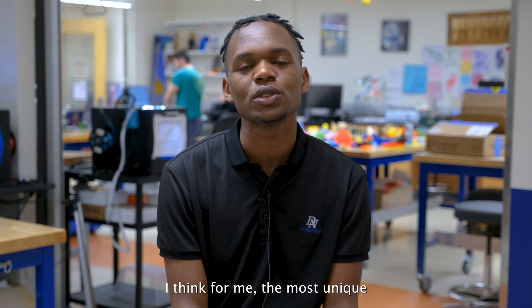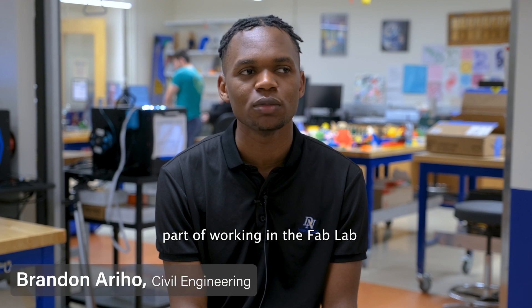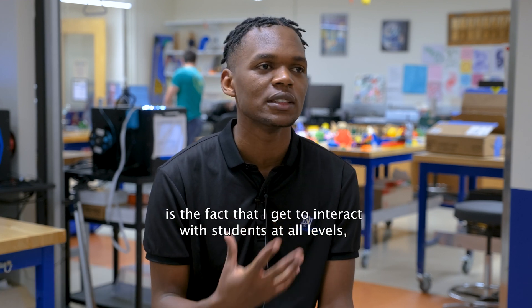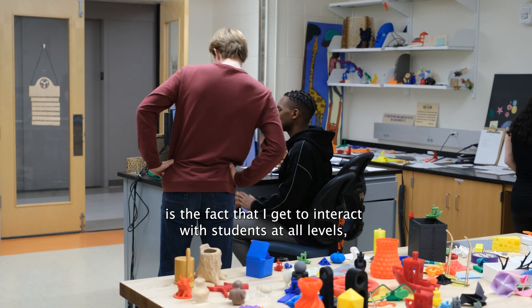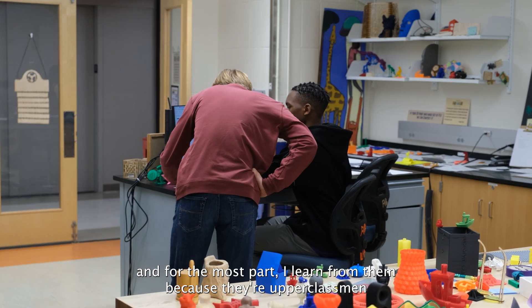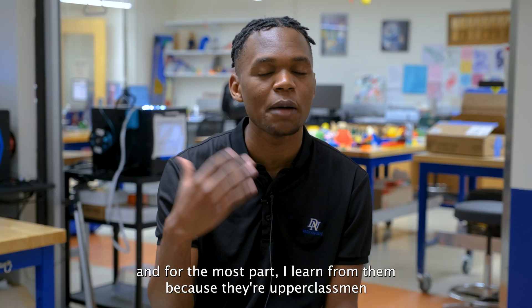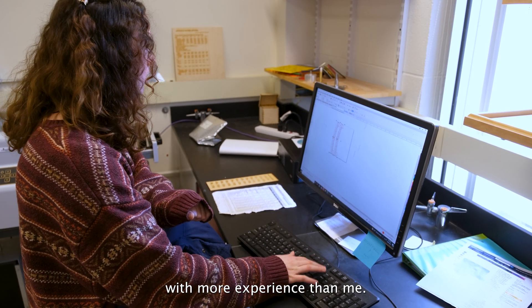For me, the most unique part of working in the Fab Lab is the fact that I get to interact with students at all levels, and for the most part I learn from them because they're upperclassmen with more experience than me.